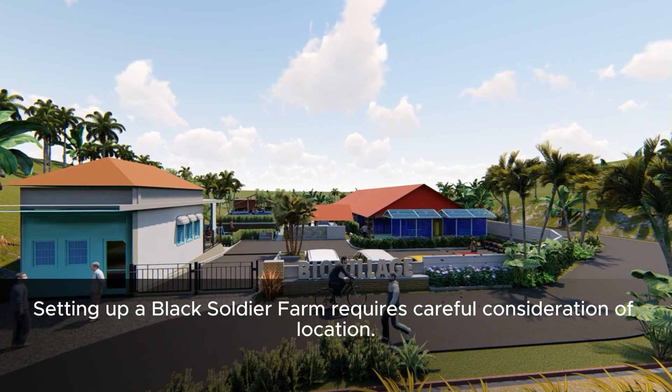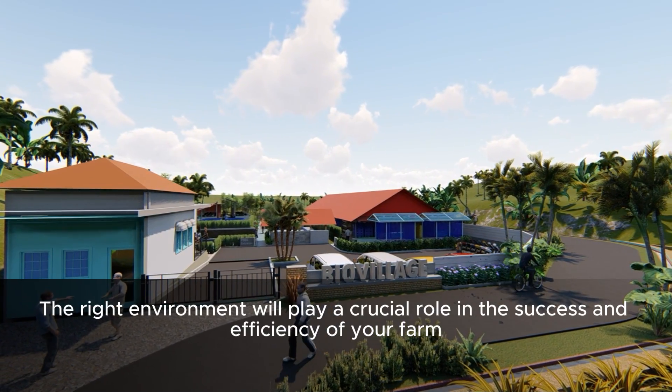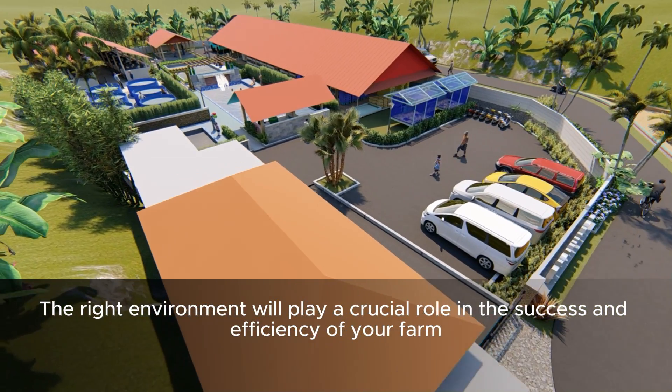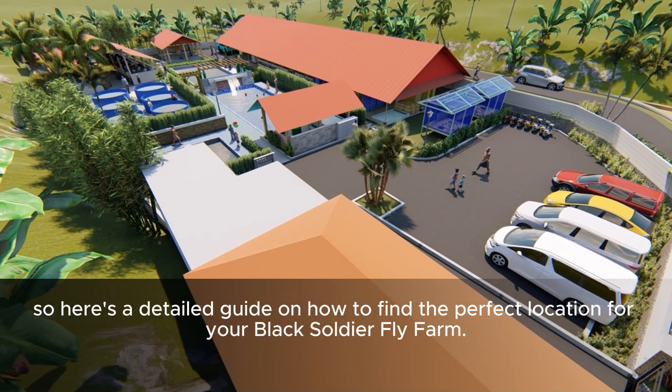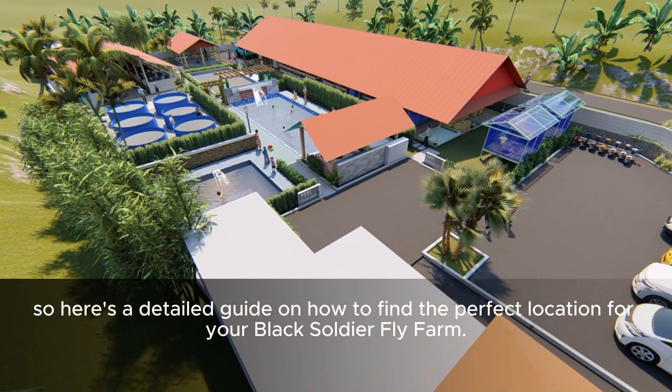A soldier farm requires careful consideration of location. The right environment will play a crucial role in the success and efficiency of your farm. Here is a detailed guide on how to find the perfect location for your black soldier fly farm.